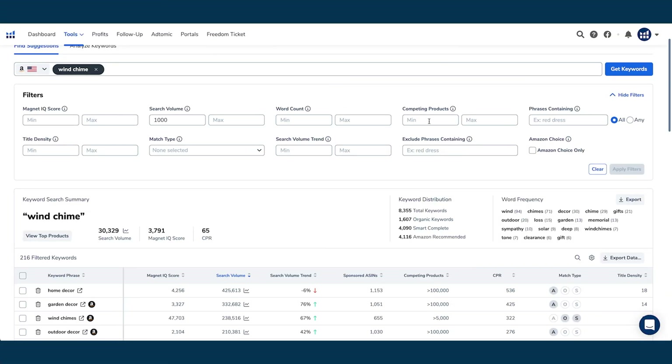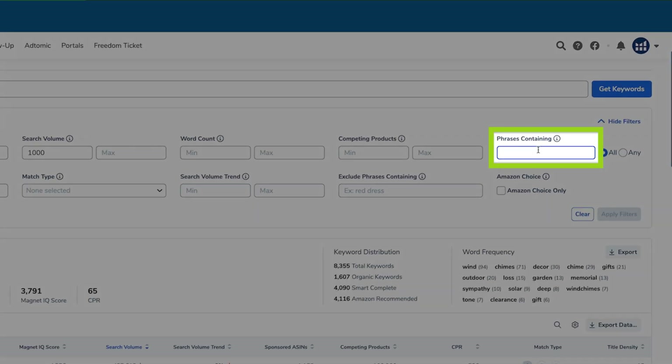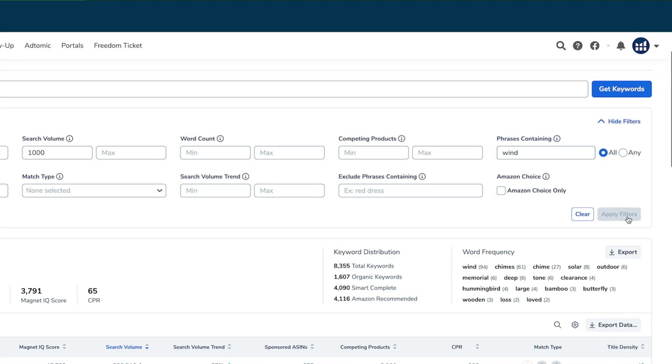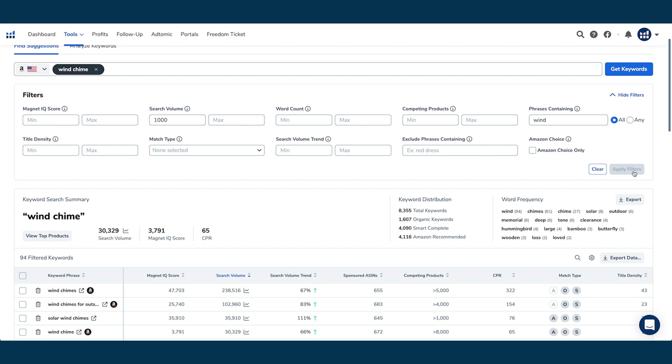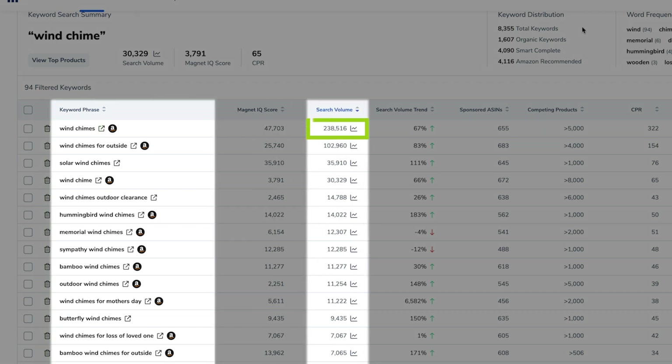To narrow this down even further, I use the phrase-contained section. This narrows the result set to specific words we enter to make sure results are extremely relevant. In this case, I'll type in 'wind' and we'll only get results that have 'wind' associated with them in the actual keyword phrase. So now we've got an extremely specific and relevant list of keywords. The top one is 'wind chimes' with over 200,000 search volume per month. What we just did is filter so it has to have the word 'wind' in the phrase — which is why 'home decor' is now gone.